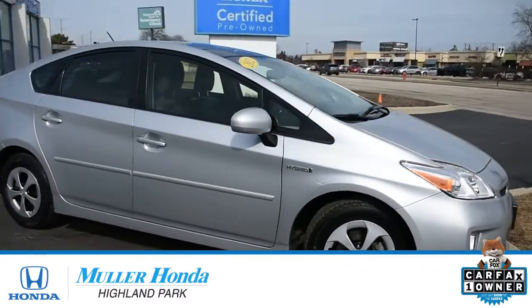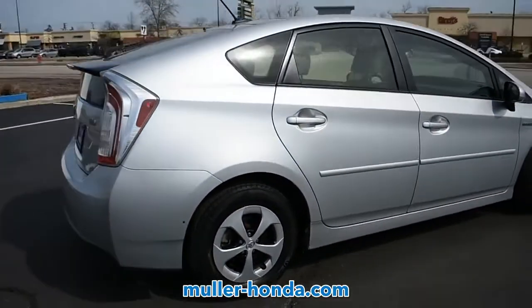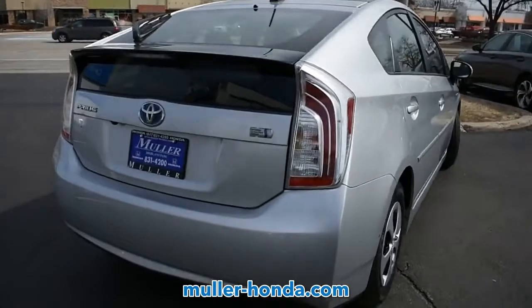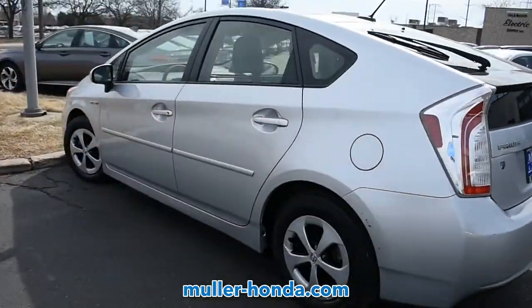Muller Honda Highland Park, you will not be disappointed. This pre-owned silver 2012 Toyota Prius comes equipped with a 4-cylinder engine and manual transmission, and is packed with the features that you need to hit the roads.